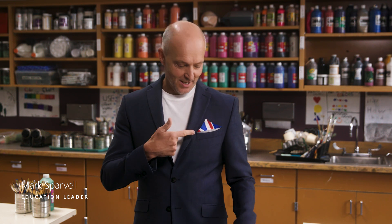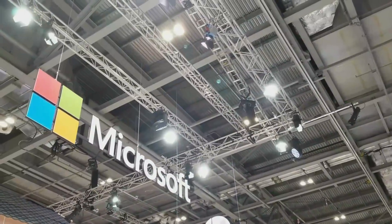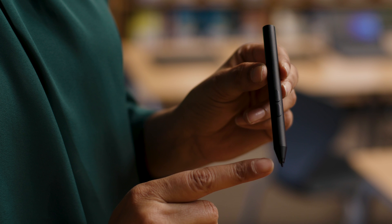G'day everyone. As you can see, we're off to London this week for the annual BET UK conference, where we'll be coming at you live every day with special editions of What's New in EDU. Join us across the week for deep dives into the many experiences happening at our booth. But today, we're going to show you some incredible and affordable new Windows devices coming to you this year.